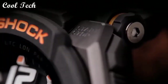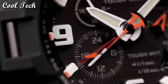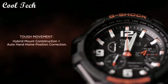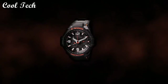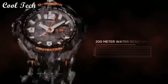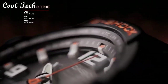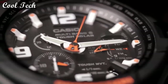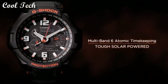Top 1. Item shape: round. Case diameter: 5 centimeters. Band material: plastic, stainless steel. Movement: quartz. Water resistance depth: 200 meters.